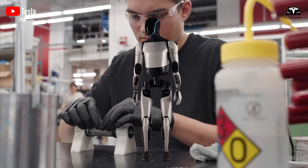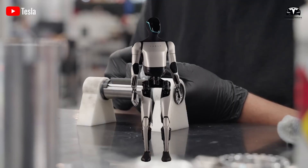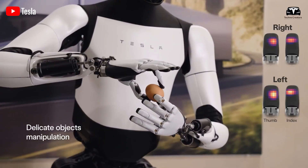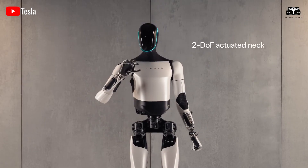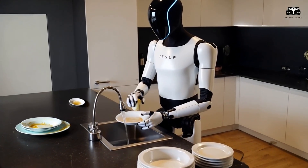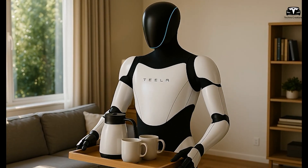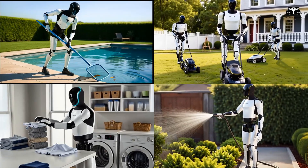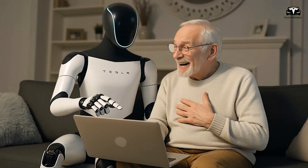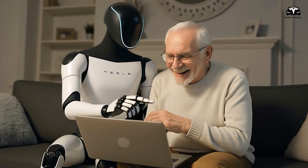Optimus 5.3 builds on the impressive foundation of Gen 2.5, which captivated audiences with skills like dancing, boiling eggs, and expressive motions. The latest iteration can vacuum, stir food, interact with household appliances, fold clothes, water plants, pour drinks, check inventory, open car trunks, play with kids, and tidy kitchens, demonstrating its versatility as a multitasking companion.